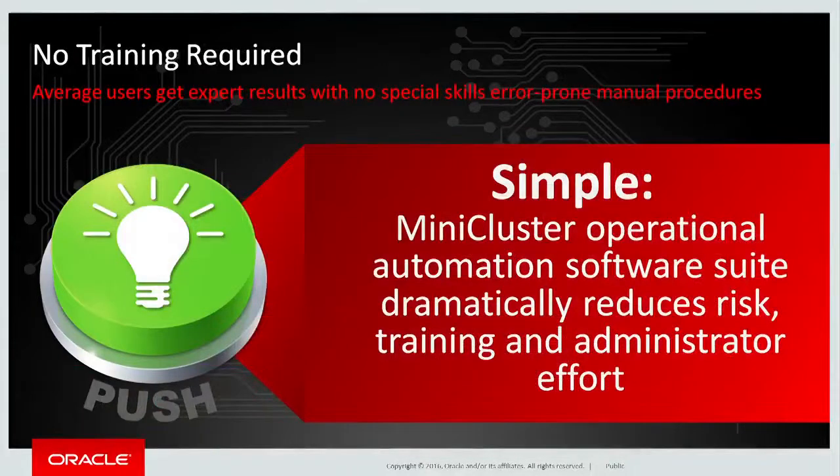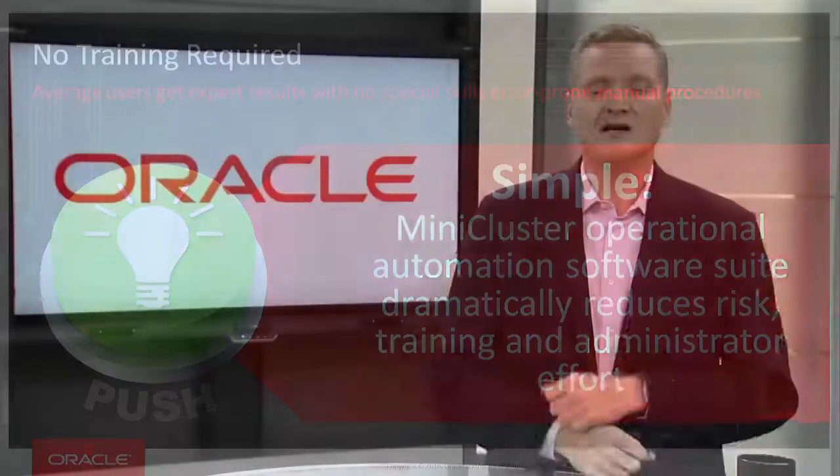Oracle MiniCluster is very simple to deploy and to operate because of this very powerful automation suite that we've developed. This automation suite makes it possible for a developer or other IT staff to take a system from the loading dock, to unbox it, to rack it, to connect the cabling, and to initiate the install automation and bring the system all the way through to a fully deployed application and database in a matter of hours.